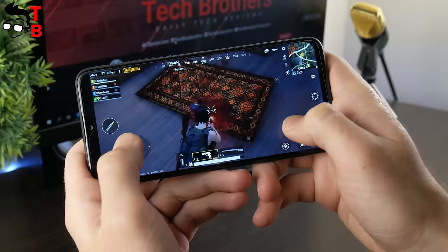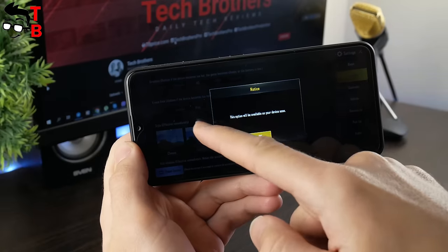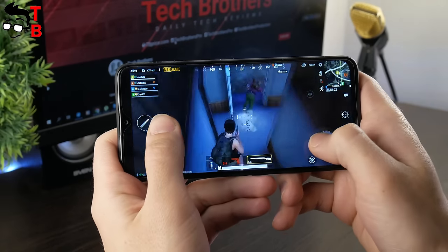PUBG Mobile is a much more demanding game than the previous one. UMIDIGI F1 supports HD maximum graphics and high frame rate. The game runs pretty well — I didn't notice any lags or slowdowns.